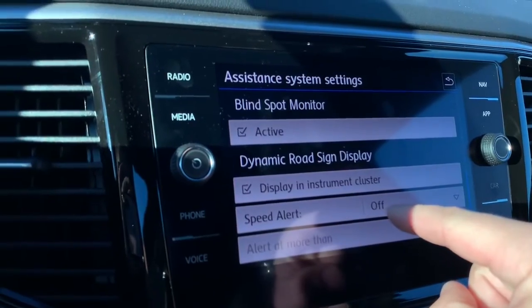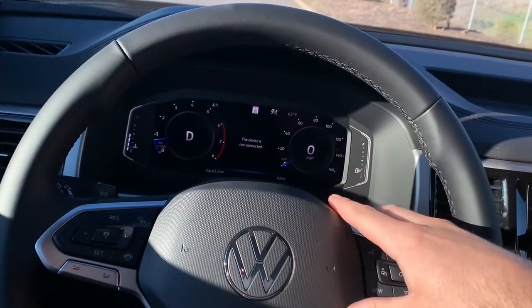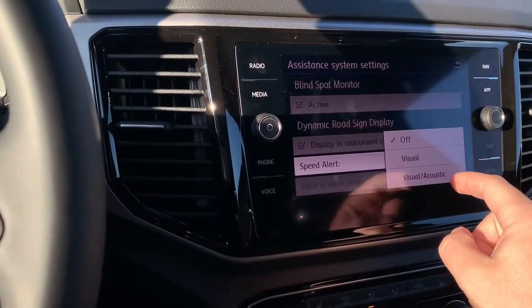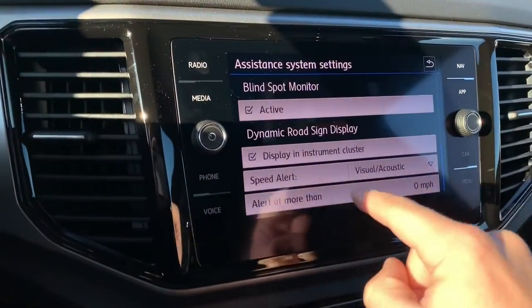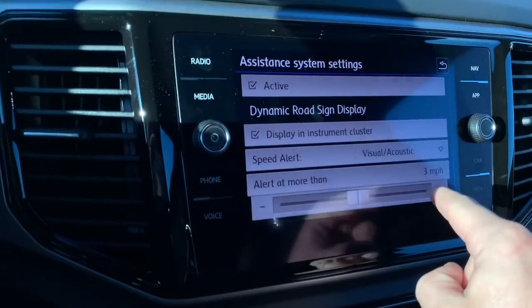From there you can set a speed alert. A lot of cars let you set a speed warning — say if you're going over 65 miles per hour and you want it to chime at you. What's cool with this is it adds a little extra functionality: you can choose visual or visual plus acoustic, and you can actually set the specific speed threshold you don't want to go over.